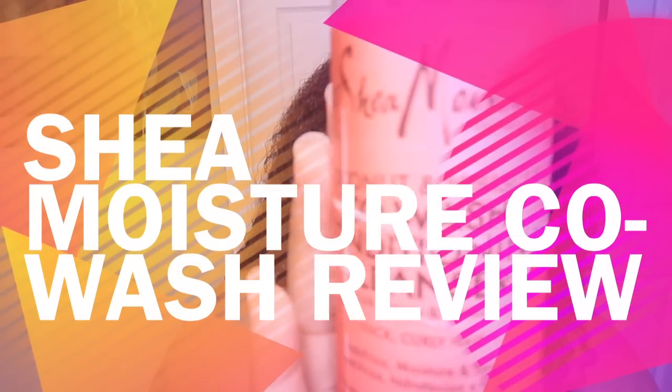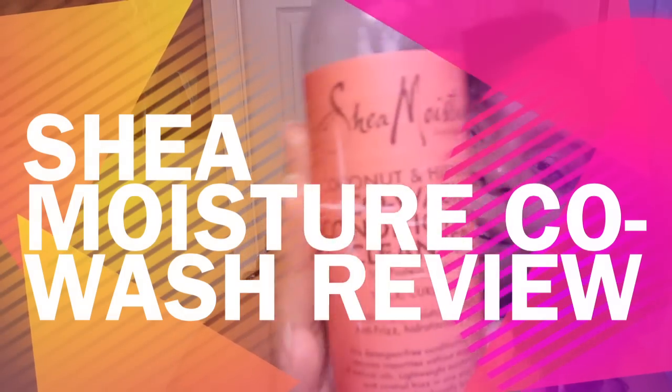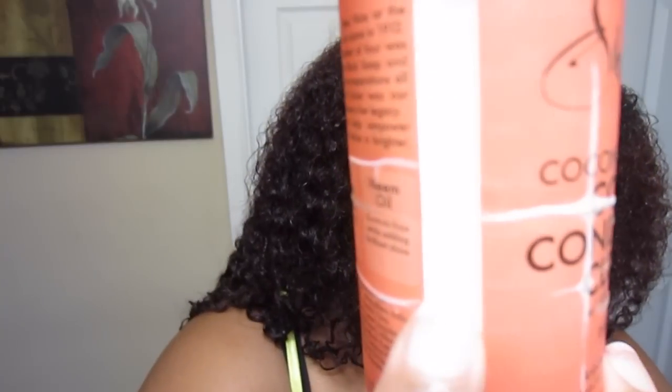I'm back again to review this Shea Moisture Coconut and Hibiscus Co-Wash Conditioner — hopefully you guys can see that. I was actually sent this from Evelyn from the internet, so if you're interested I'll leave her channel down in the description box below. She's a hilarious, super funny girl. She was doing a giveaway and all you had to do was pay for shipping, so she sent this to me after I paid for shipping.